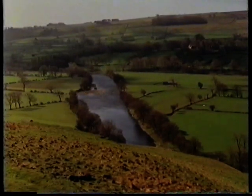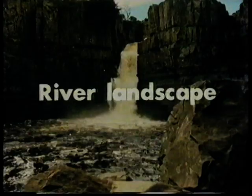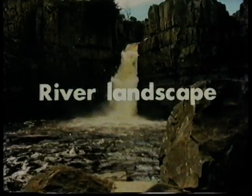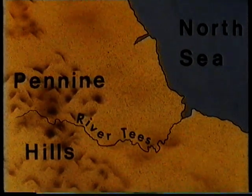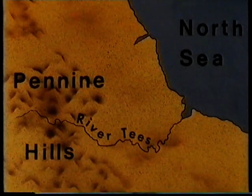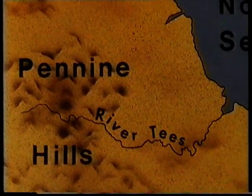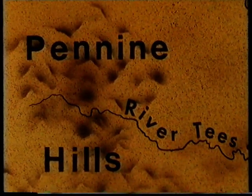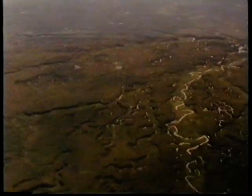Think of how and why the landscape changes on the way down. The Tees is one of the longest rivers in northern England. It flows for 120 kilometres from its source in the Pennine Hills to its mouth in the North Sea. We're going to start where the Tees itself begins, high up in the moorlands, around 700 metres above sea level. There's not a single obvious sign of human activity. This high up, farming is impossible because the air is damp and cool, the ground waterlogged.